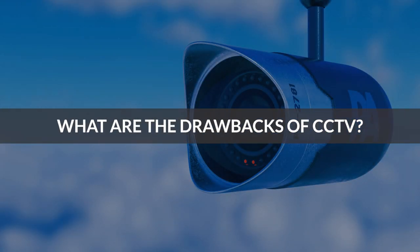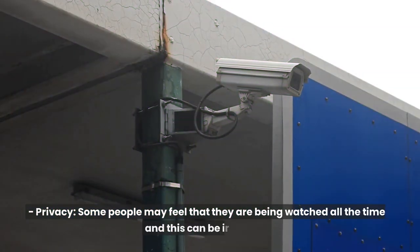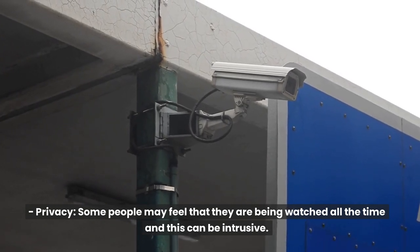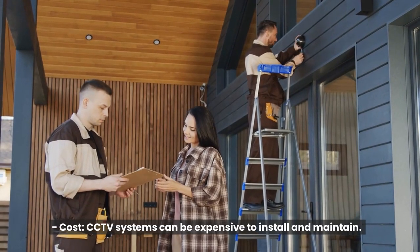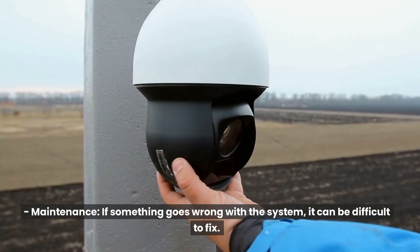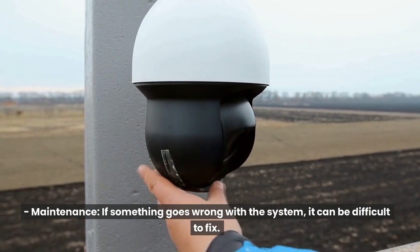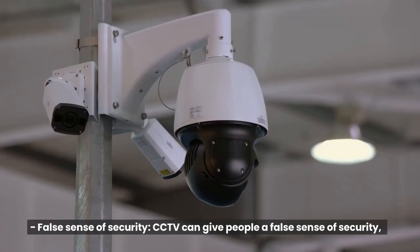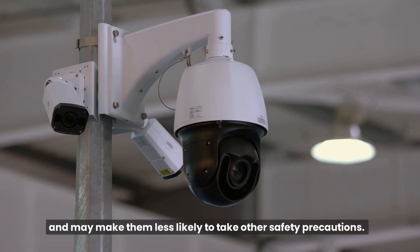What are the drawbacks of CCTV? Privacy - some people may feel that they are being watched all the time and this can be intrusive. Cost - CCTV systems can be expensive to install and maintain. Maintenance - if something goes wrong with the system, it can be difficult to fix. False sense of security - CCTV can give people a false sense of security, and may make them less likely to take other safety precautions.